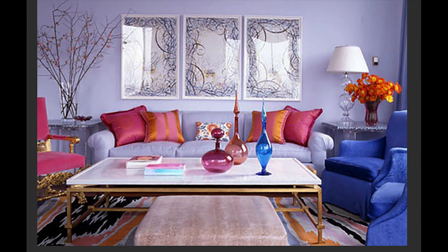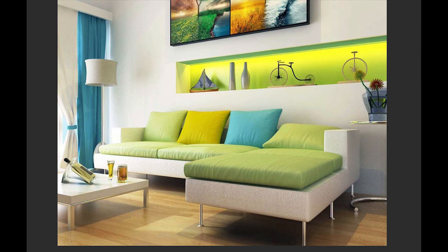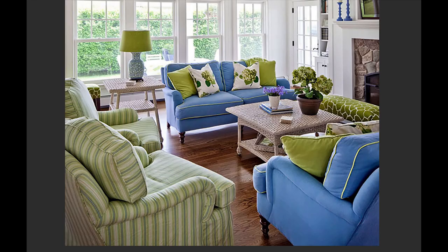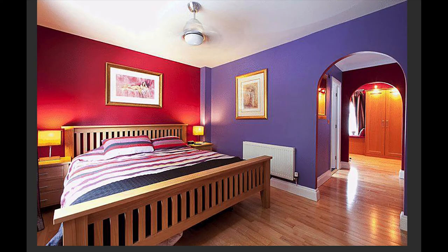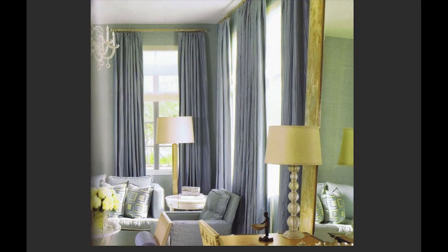Interior designers use this as a great way to design something — instead of crazy colors all over the place, you grab colors that actually work together because they're related and close to each other on the spectrum. These interior design pieces are created by looking consciously and purposely at how colors go together — three to four colors right beside each other on the spectrum.